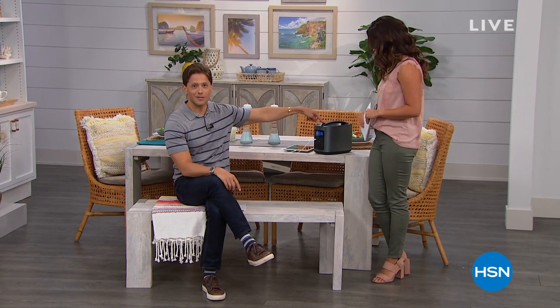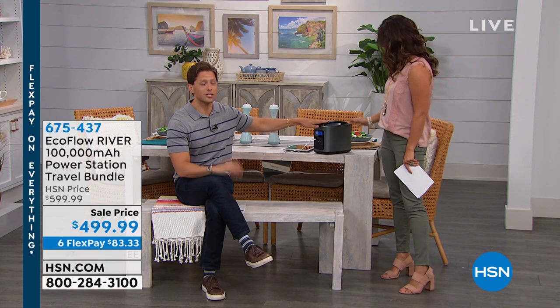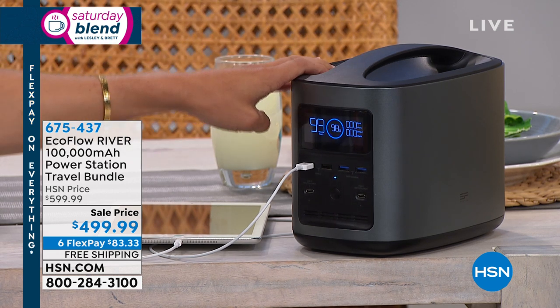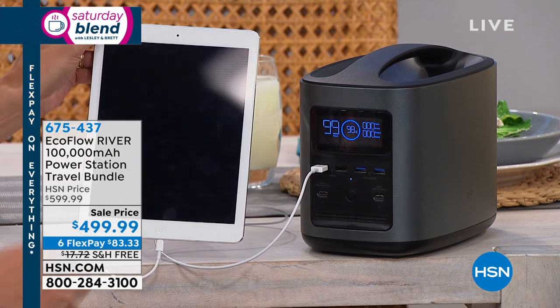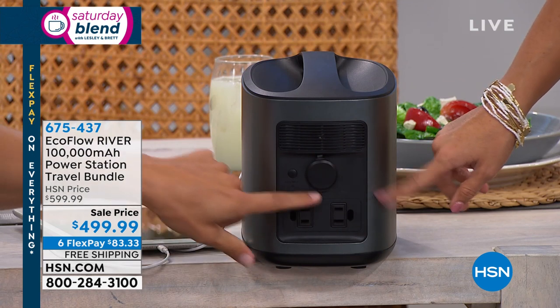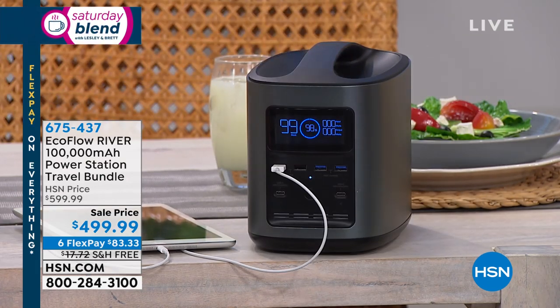This EcoFlow is powerful enough to run a Ninja blender, a mini fridge for refrigerated medications during a power outage, and a CPAP machine all night long. It's also powerful enough for a nebulizer — as someone who was an asthmatic kid, not having a nebulizer work during a power outage was frightening. Inside the house it's totally quiet: no gas, no fumes, no noise. It's an on-the-go 21st century generator with nine different simultaneous charging ports including three-pronged AC plugs.